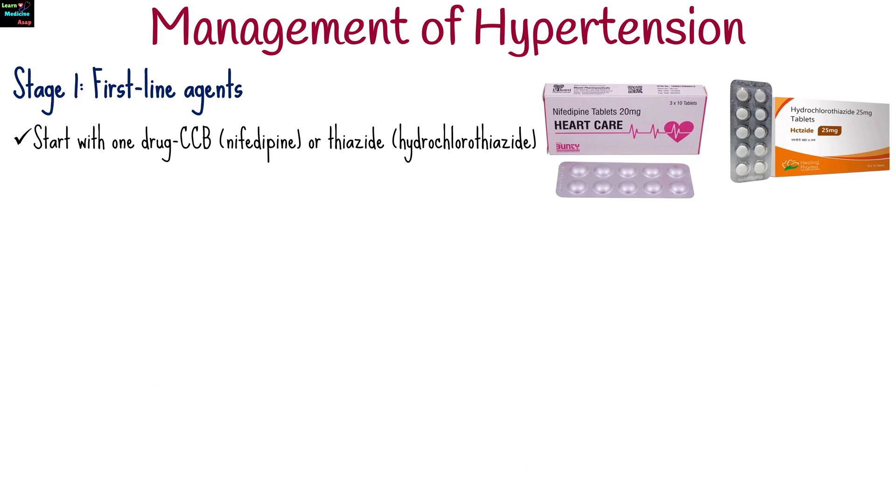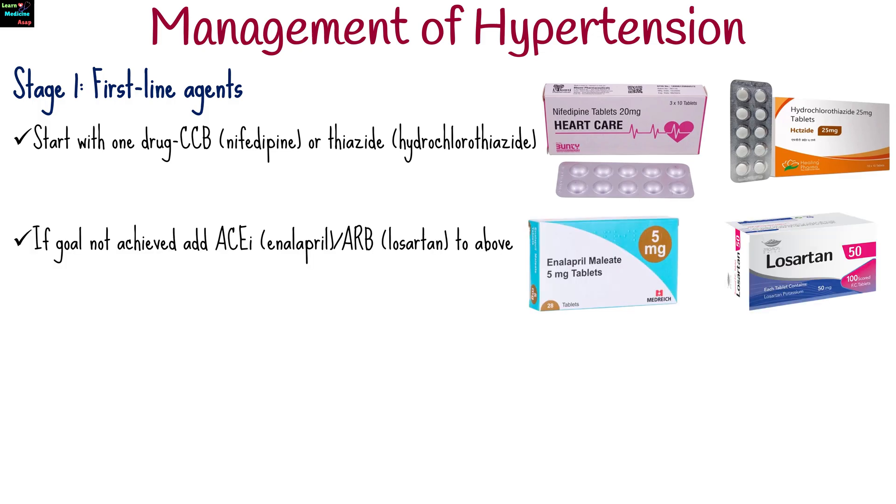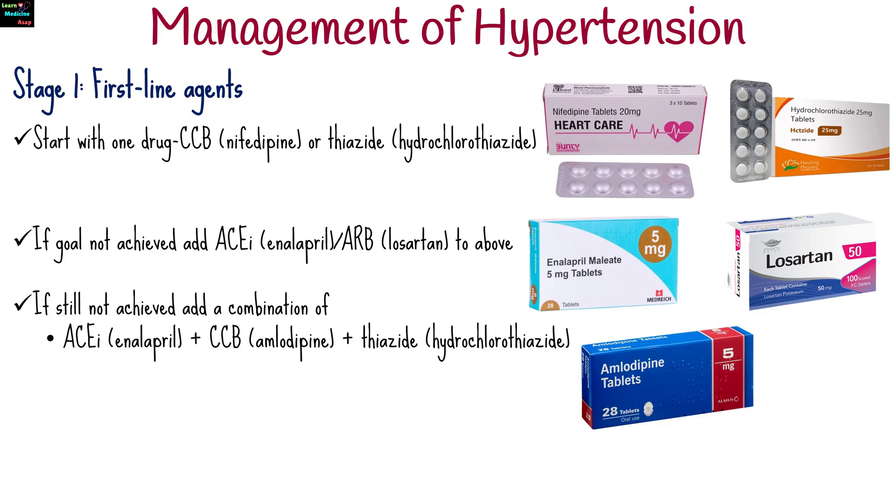Pharmacological therapy is initiated based on blood pressure levels and cardiovascular risk. For stage 1 hypertension, start with one drug, usually calcium channel blockers like nifedipine, or thiazide like hydrochlorothiazide. If the goal is not achieved, add angiotensin-converting enzyme inhibitors like enalapril, or angiotensin receptor blockers like losartan to the above.